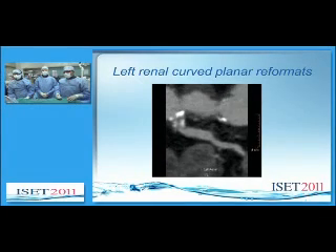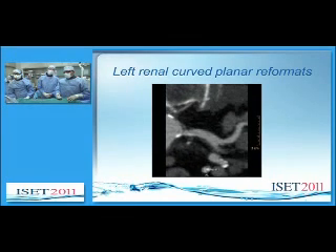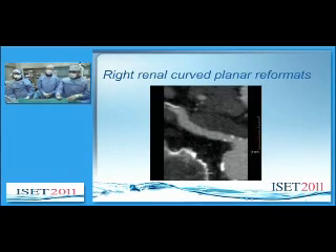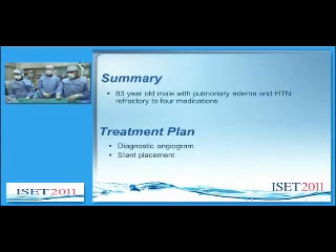We have curved planar reformats showing the eccentric plaque on the left renal artery stenosis and the ostia on the left. We have a diagnostic renal angiogram that was performed during cardiac cath. This confirms the bilateral renal artery stenosis. At the same time, he was found to now have an EF of 15% to 20%.